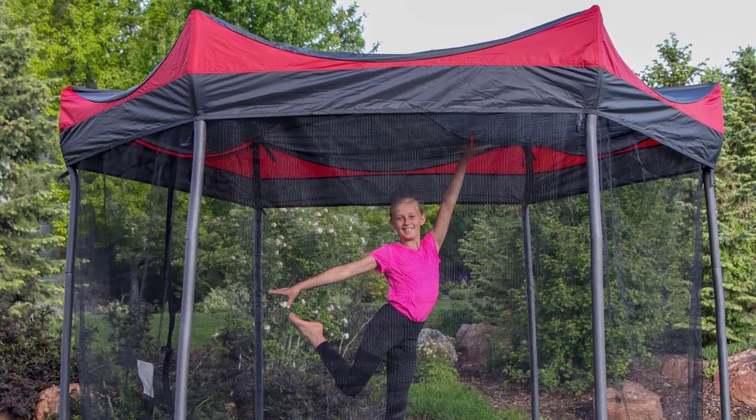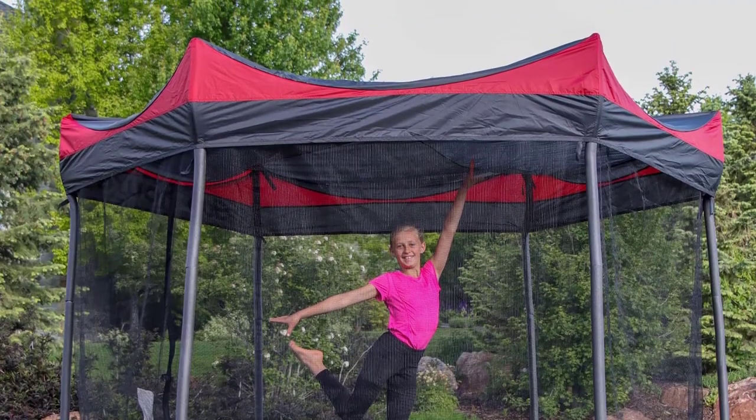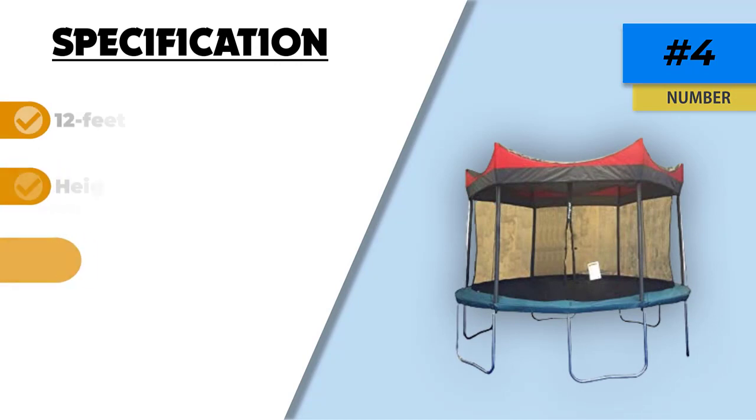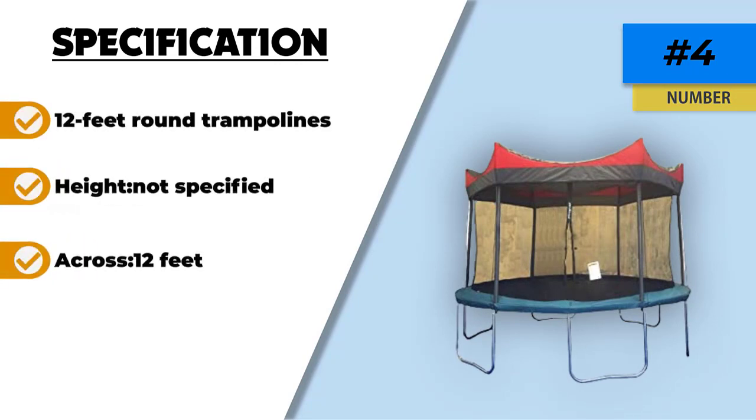This cover provides a shaded area for anyone bouncing on the trampoline, which helps keep everyone cool and protected from the sun. Also, since it fits over your safety net, your kids have a ventilated area to bounce, which helps keep them cool at the same time. You can also use it on its own without the netting to allow more of the breeze through when the kids are relaxing instead of jumping.